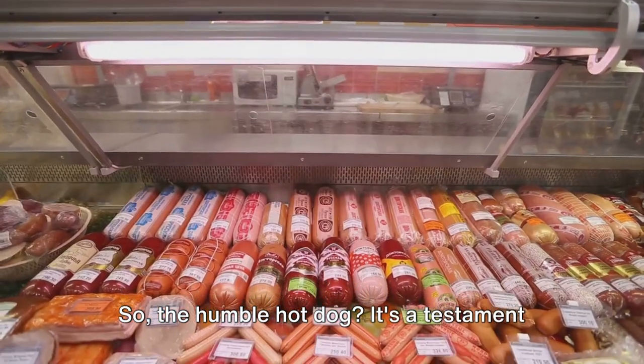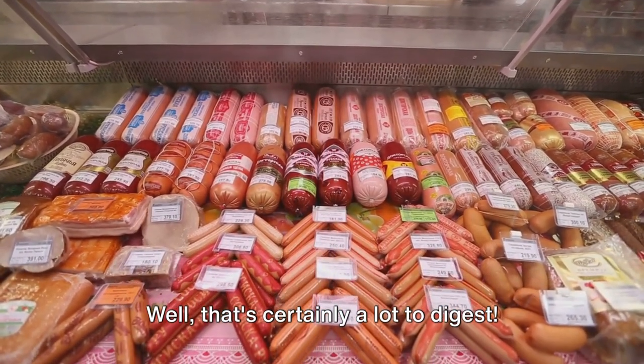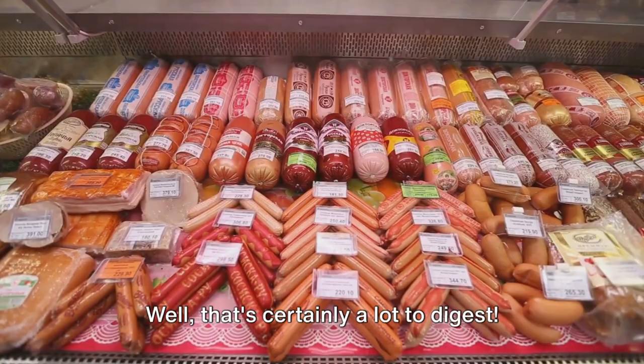So, the humble hot dog — it's a testament to the age-old saying: waste not, want not. Well, that's certainly a lot to digest.